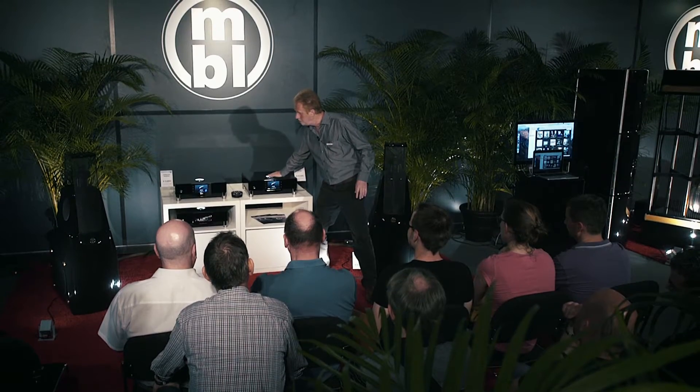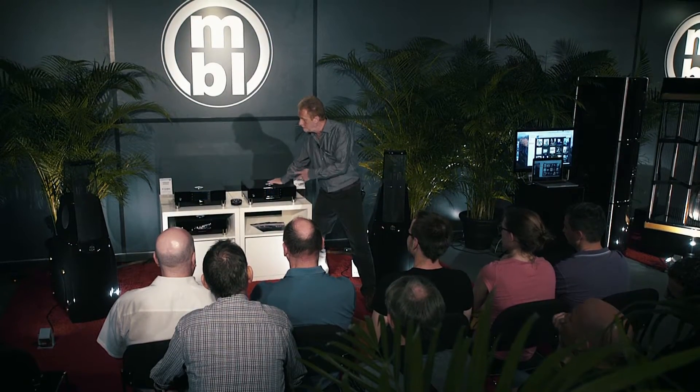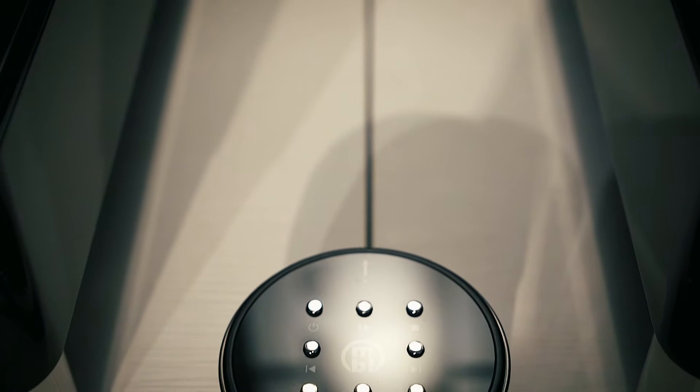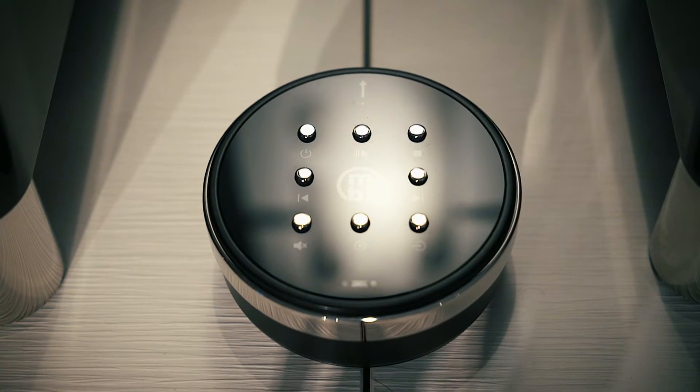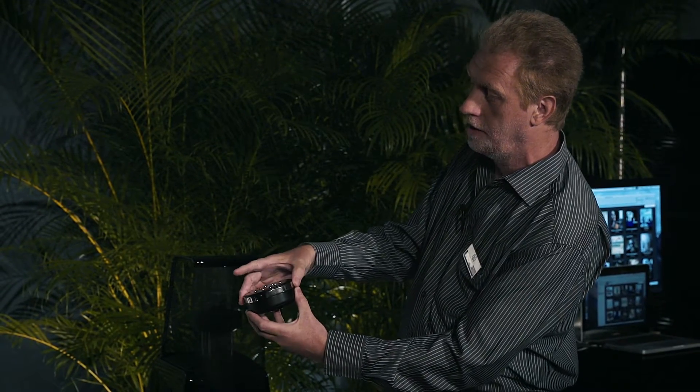All components are connected to each other with the MBL SmartLink system. That means if you switch one into standby, all others will also go into standby. You can also dim the display and all will dim at the same time. We also have a very nice remote control for this unit.